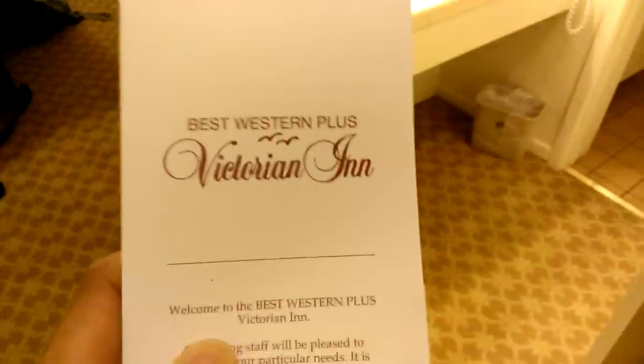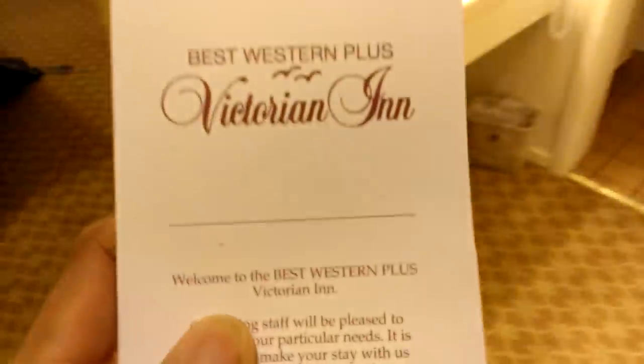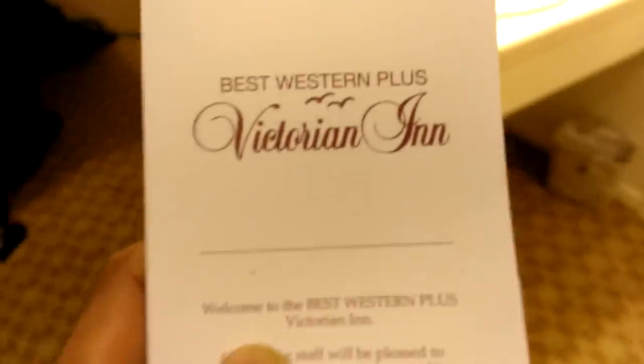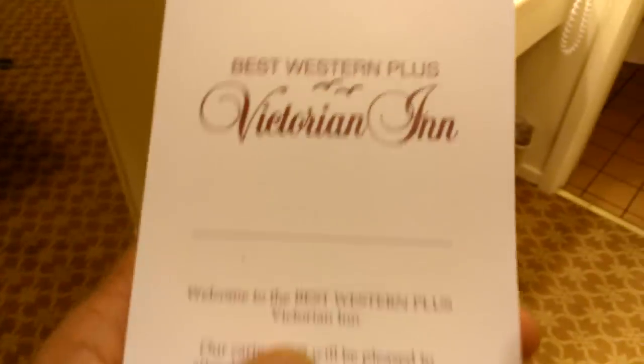Hello, hello everybody. This is NewTap here again with another video tour of a hotel. We're starting out with the Best Western Plus Victorian Inn in Monterey, California.